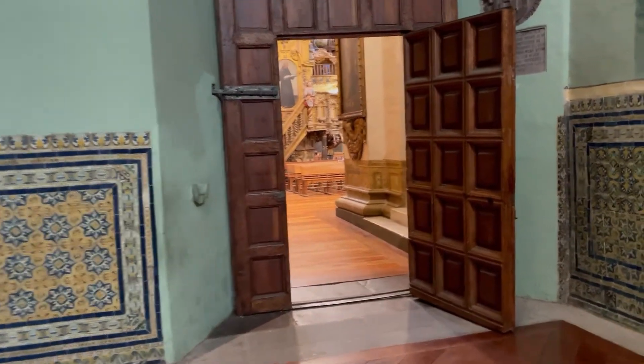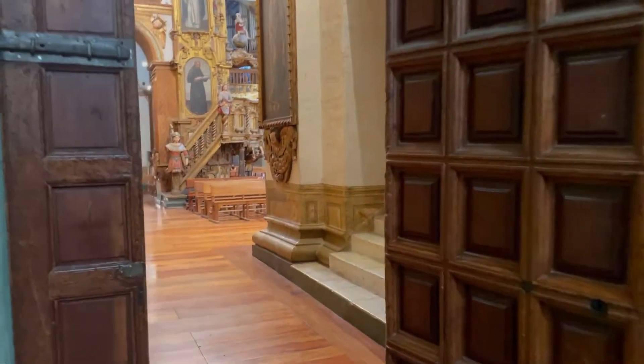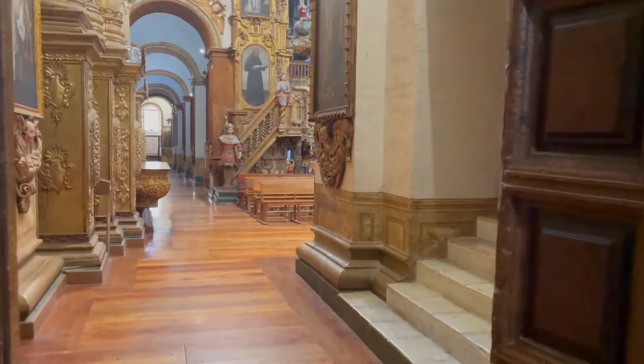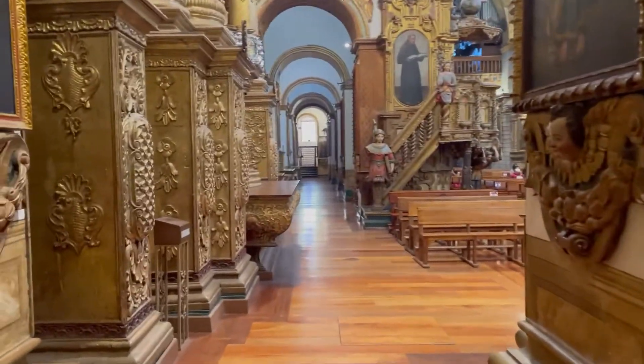This is the Iglesia San Francisco in Quito. It's a 16th century church that's just spectacular. I'm going to take a quick walk through here. I'm not going to narrate because I don't want to be disrespectful. It's early morning in Quito.